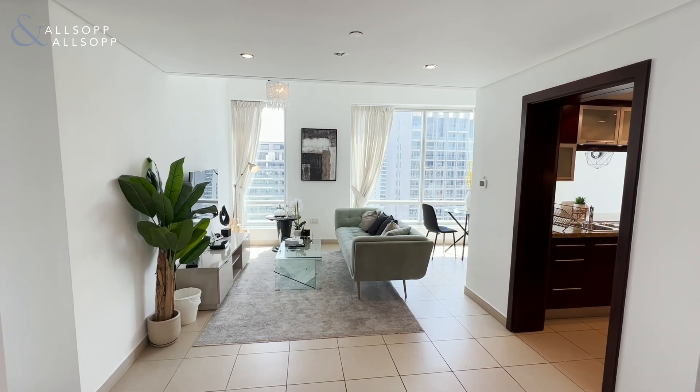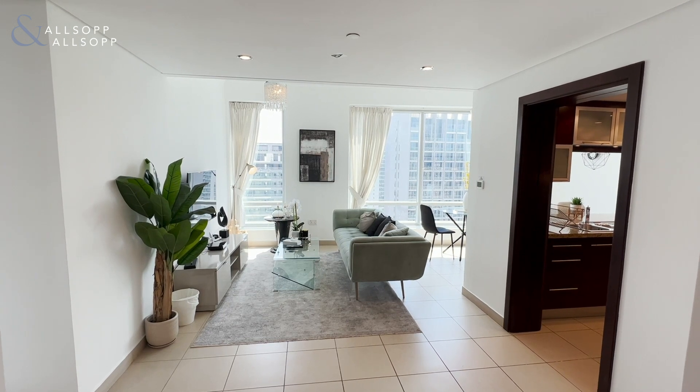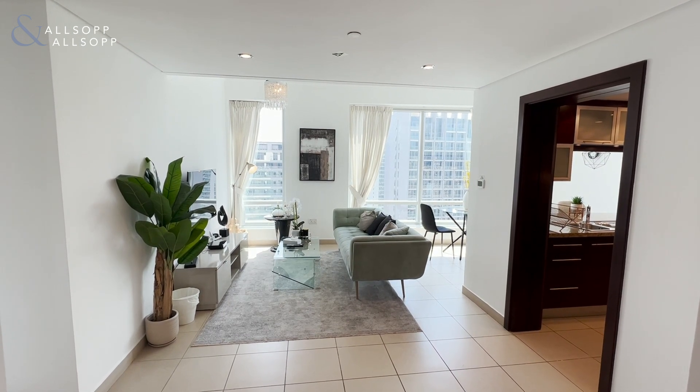Hi, this is Matthew from Allsop and Allsop Real Estate, here to present to you this one bedroom apartment in Burge Views. The apartment is fully furnished and available now.